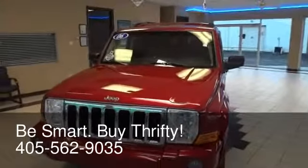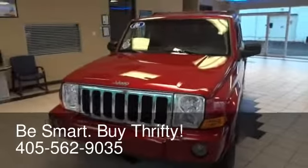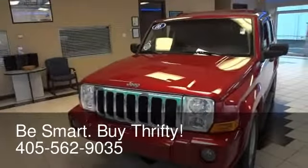For example, this 2006 Jeep Commander 4x4. This is a very nice family-ready, off-road ready, bad winter weather ready SUV.